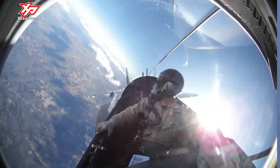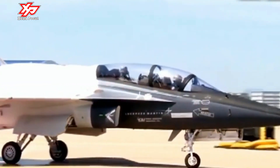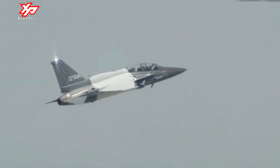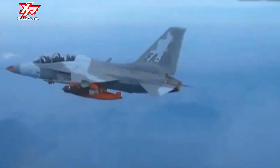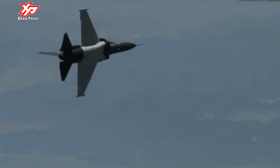The T-50A trainer integrates a modern full-glass cockpit housing an instructor and a student in a tandem seating layout. Each seat can accommodate personnel weighing between 53 and 99 kilograms. The anthropometrically designed fifth-generation cockpit integrates a large screen display, digital flight controls, and next-generation air traffic management systems.